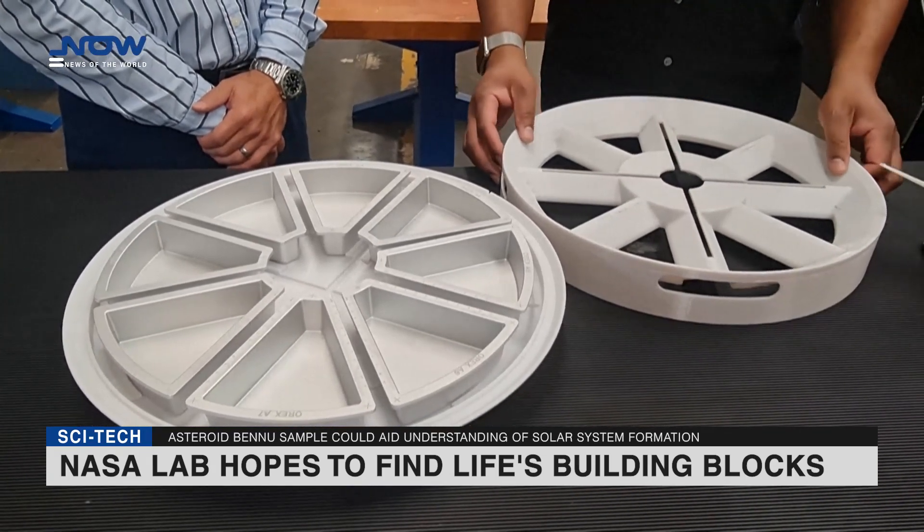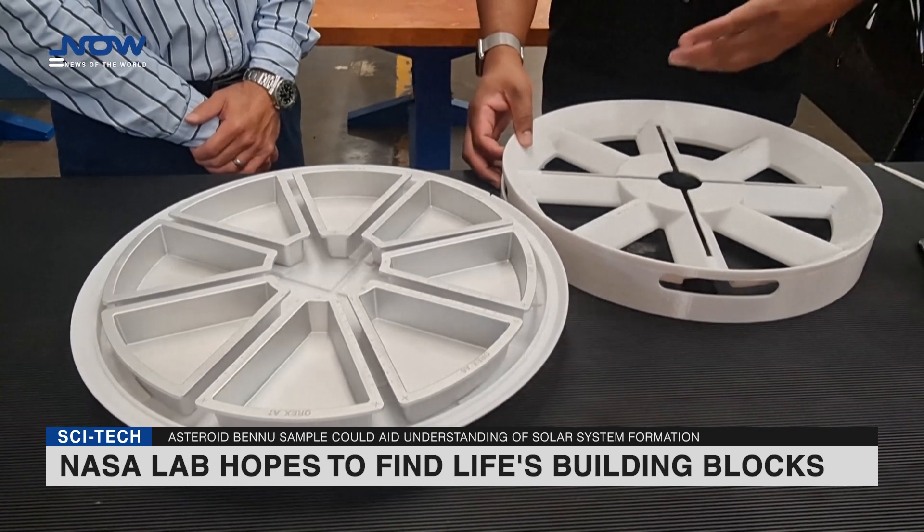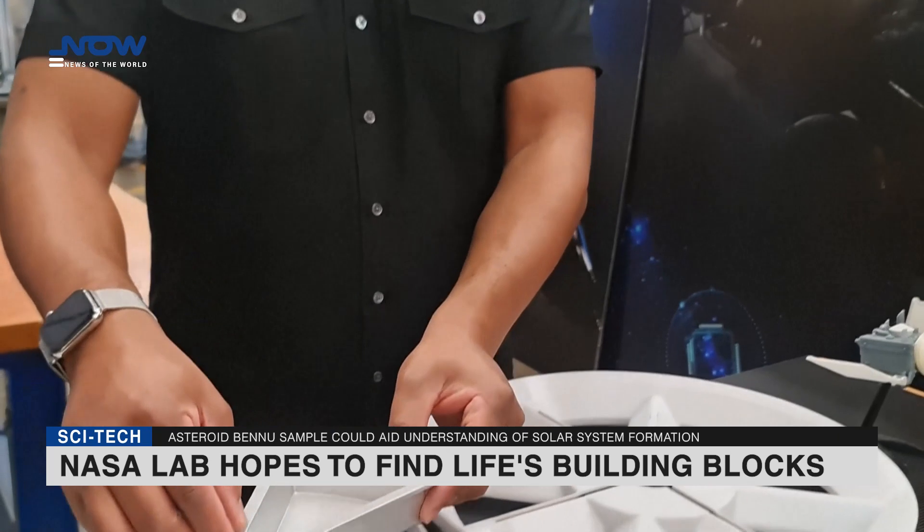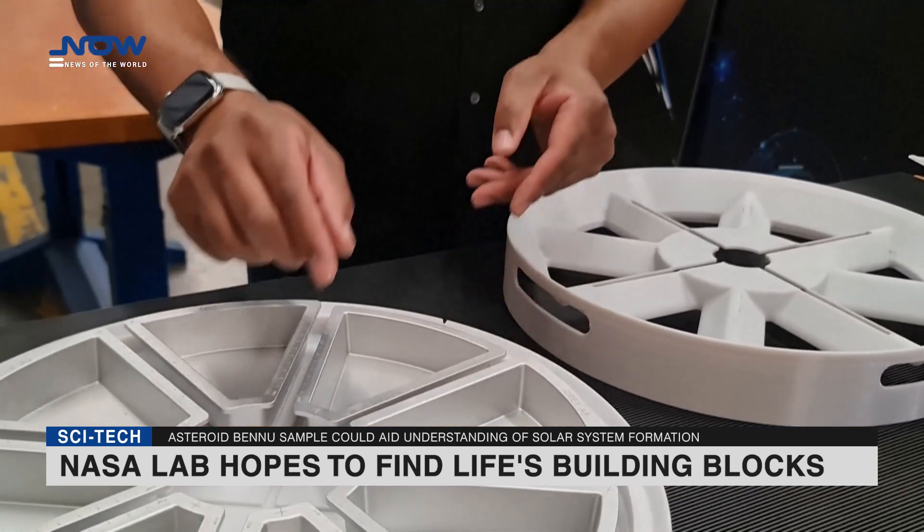The spacecraft is scheduled to land in the Utah desert on September 24, carrying an estimated 8.8 ounces, or 250 grams of material — just over a cupful.